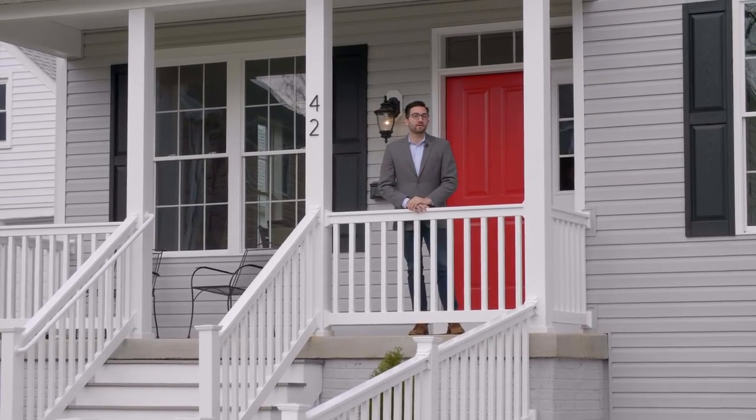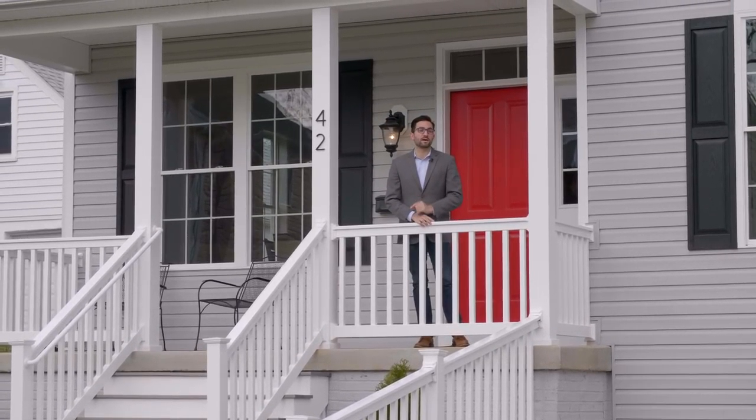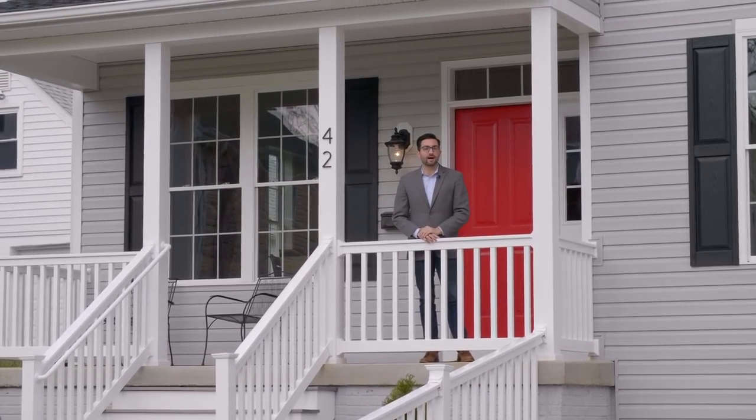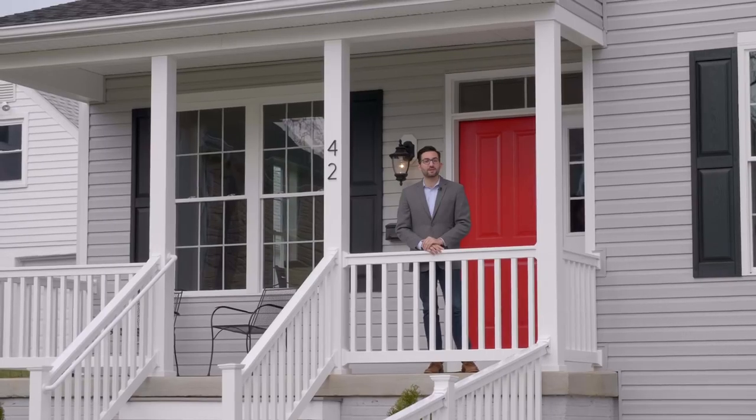Thank you so much for watching our video tour of 42 Belfast Road. For more information on this house, you can check it out on our website at discoverbaltimorerealestate.com. As always, thank you so much for watching and we'll see you next time.